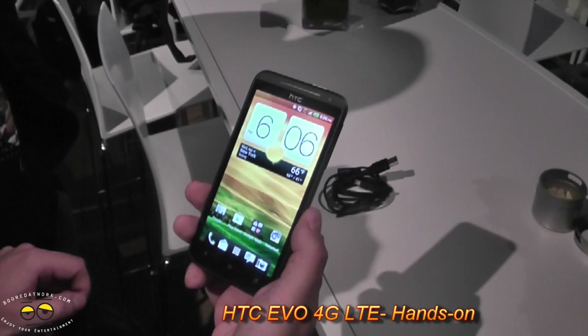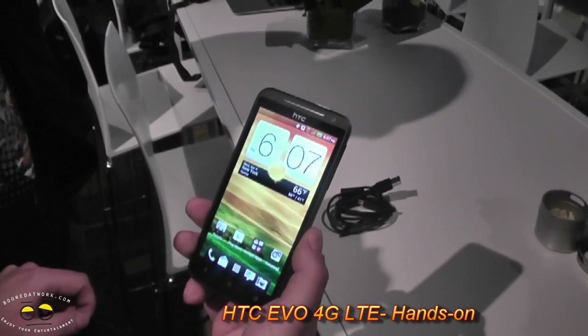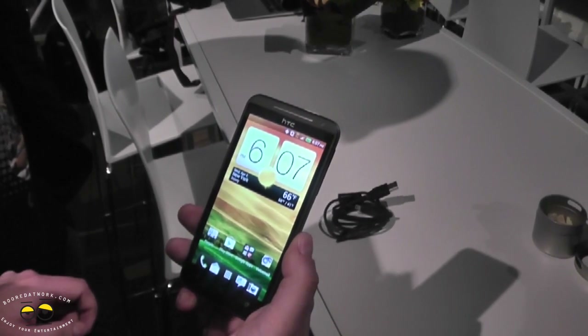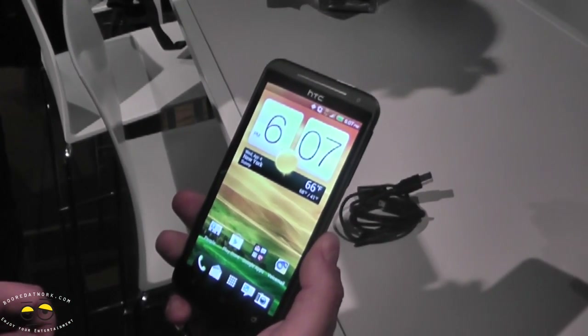Hey guys, this is Jeff from HTC and you're taking a look at the EVO 4G LTE that we just announced here at an event with Sprint in New York City. Really super excited about this — it's our first big device for this year with Sprint and it's fantastic.